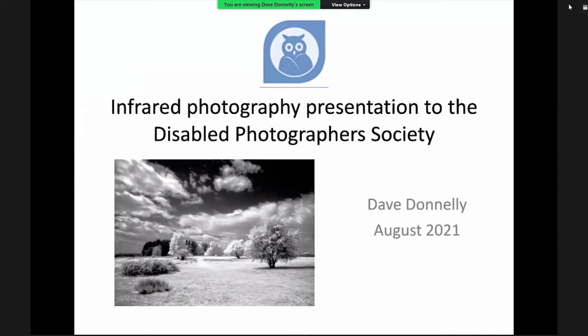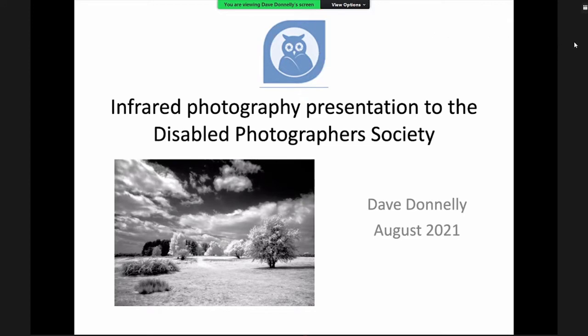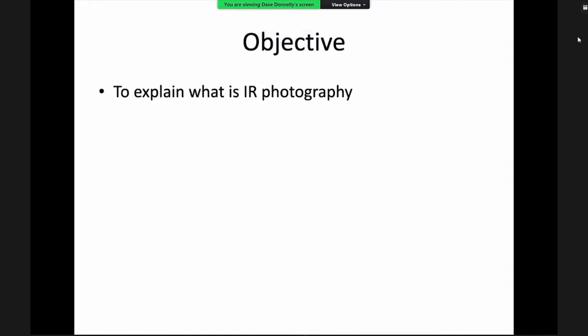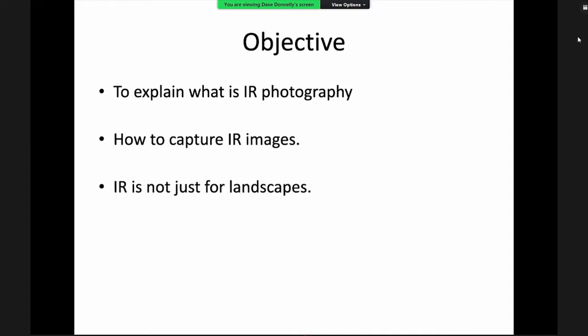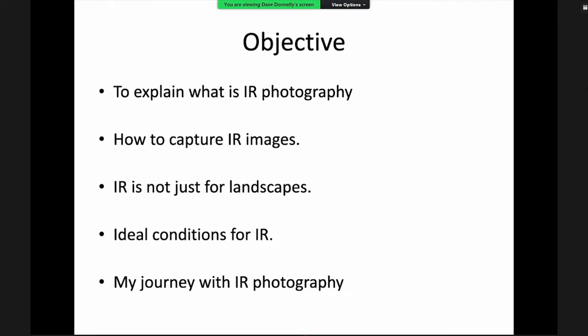The objectives of this presentation are: not to assume everybody knows about infrared photography, to explain it and the ways you can capture it. Like dogs at Christmas, infrared is not just for landscapes — you can use it on other subjects. The presentation will cover best conditions for shooting infrared and a bit of Dave's personal journey using it.